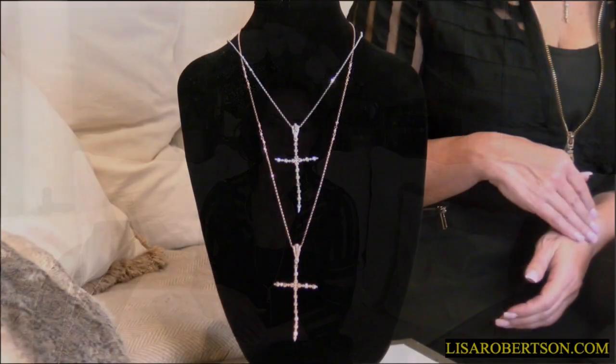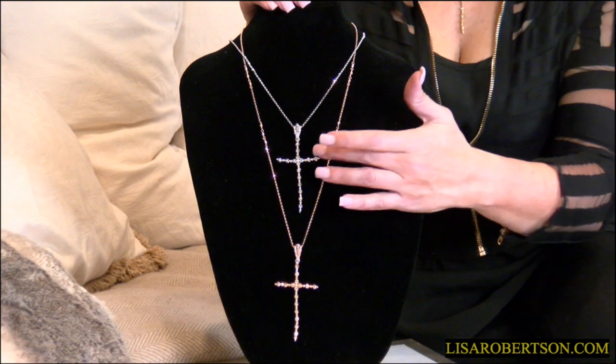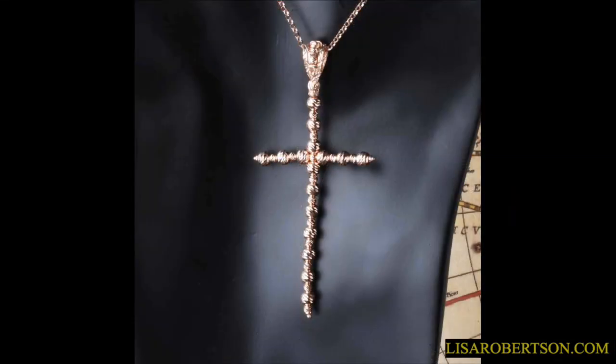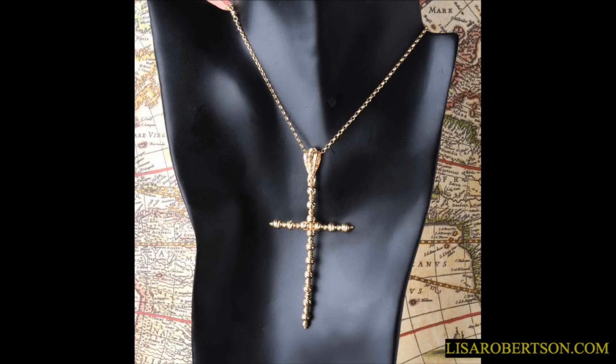One of the things he let me take home as a sample, because I loved it so much, is this cross — the Florence Diamond Cut Bead Cross. It's a very simple cross, but done in a beautiful way. Each of these beads is deeply diamond cut, the detail on it is amazing. We have it in yellow, white, or rose, in 18-karat gold or rhodium over sterling silver.